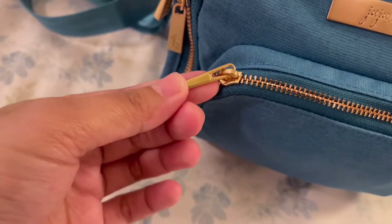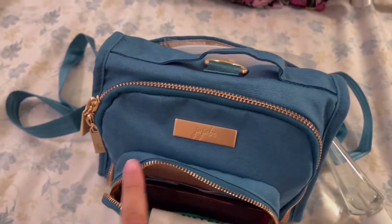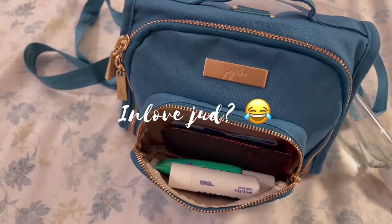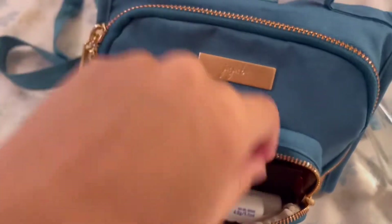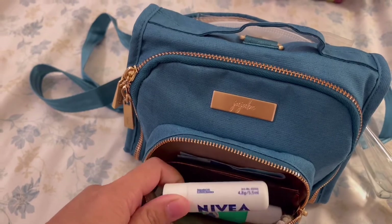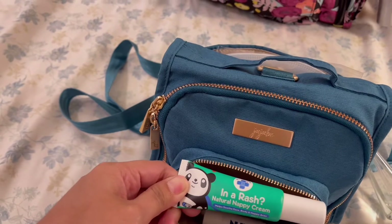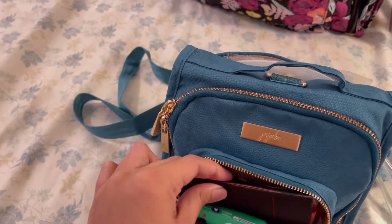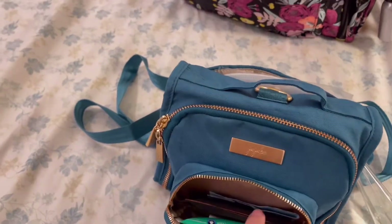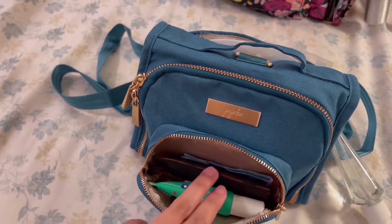Look at these cute zippers! I love the design of the JuJuBe zippers — that's a part of the design that I love. So what I usually bring is lip balm — my lips get dry — nappy cream for baby, and a card holder with a little bit of money. It might be nice to have shorts or a small compact wallet instead.